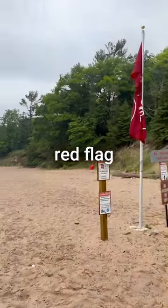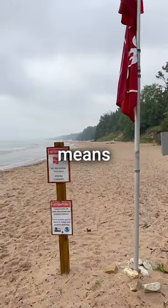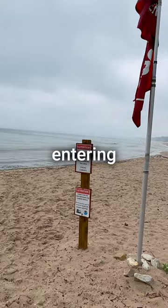I learned that one red flag means strong and frequent rip currents. Two red flags, like what's on this beach, means that the water's closed, and in some areas you can even be arrested or fined for entering the water.